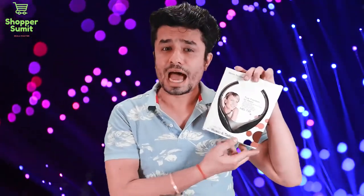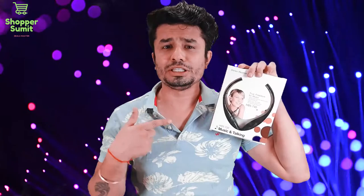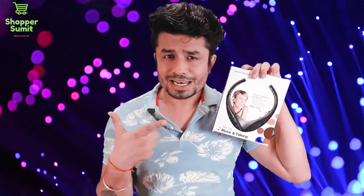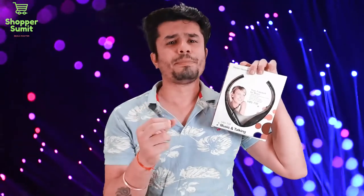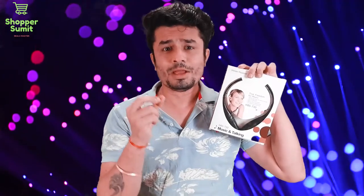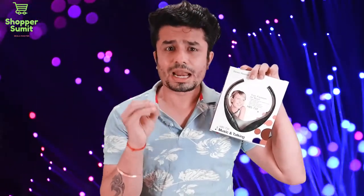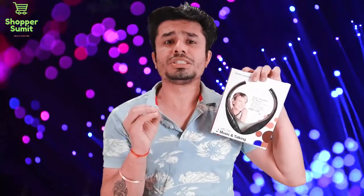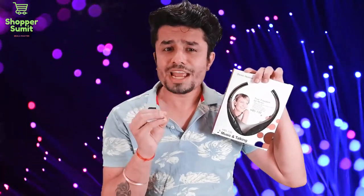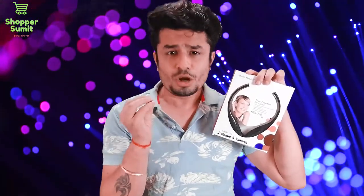I will give you a review today. What is this product? What is its worth? What is its quality? What is its noise cancellation? I will tell you everything in this episode. I will share deals in a limited period. So if you don't want to miss this deal, please subscribe to my channel and press the bell icon so you don't miss any new videos.